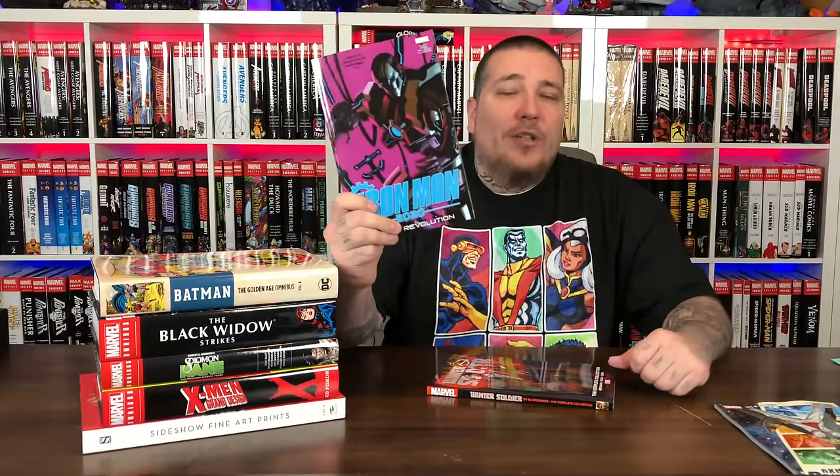Then we have Iron Man 2020 by Dan Slott, Christos Gage, Pete Woods, and Celeste Woods. $17.99 cover price for this. It collects the six issues of the Iron Man 2020 Robot Revolution. Another title that really wasn't for me — I wasn't a fan of this Iron Man run. There are other tie-ins not collected in here, but if you wanted to check it out yourself — the Arno Stark, brother of Tony Stark run — you can pick up the trade.